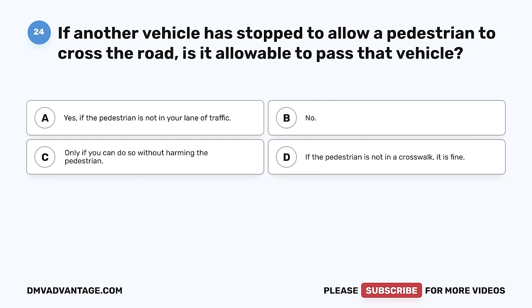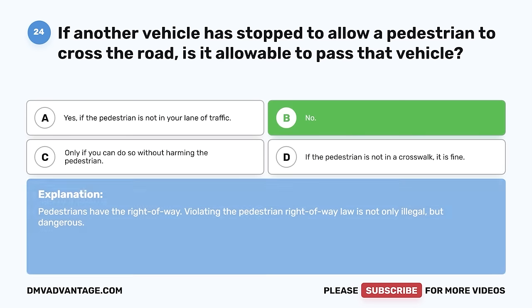Question 24. If another vehicle is stopped to allow a pedestrian to cross the road, is it allowable to pass that vehicle? A. Yes, if the pedestrian is not in your lane of traffic. B. No. C. Only if you can do so without harming the pedestrian. D. If the pedestrian is not in a crosswalk, it is fine. The correct answer is B, no. Pedestrians have the right of way. Violating the pedestrian right-of-way law is not only illegal but dangerous.